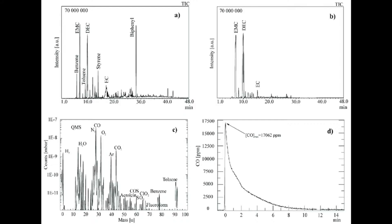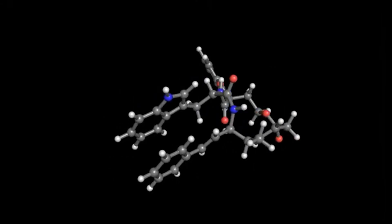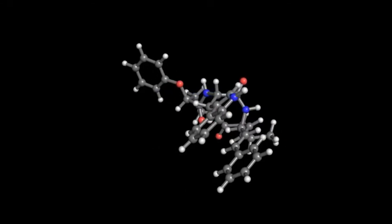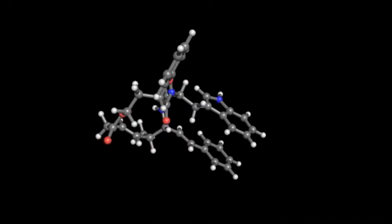This was exciting news until the results from the gas chromatograph experiment showed the soil contains no organic compounds. That result negated the labeled release experiment. Evidence for life was seen, but no bodies were found. No matter how positive the results looked from the labeled release experiment, you simply couldn't have life as we know it without organic compounds being present.